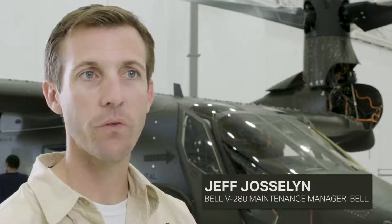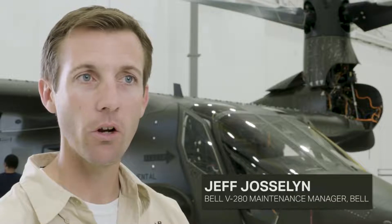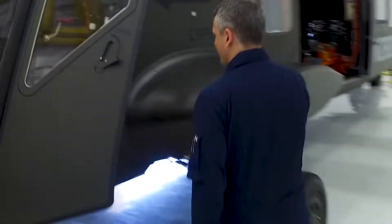At Bell we have the world's most advanced vertical lift aircraft, and here with the V280 is just one more example of that. It is a good aircraft for our warfighters and for the future.